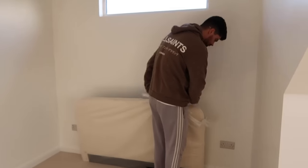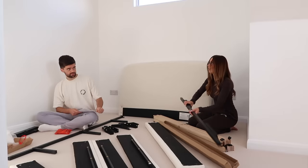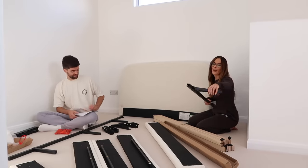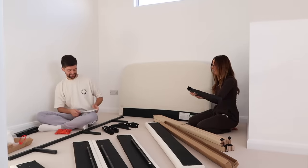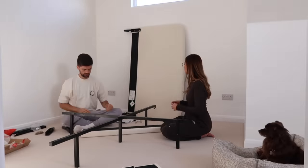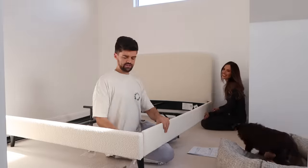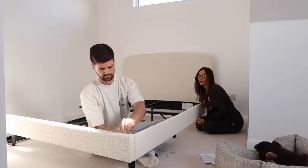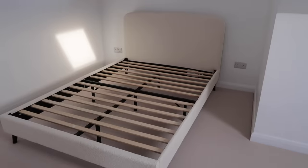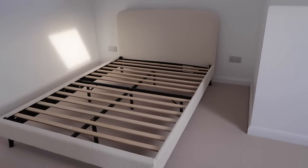There he is, my hero Brian! I'm not feeling too fantastic today so I honestly don't know how I'd be doing this without him - forever grateful. This should take 30 minutes - let's start a timer. The bed is done, I'm really happy with it and it was quite easy to put together. Now it's time for the mattress.